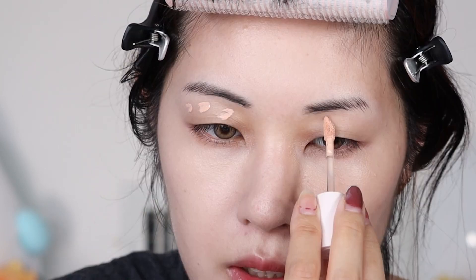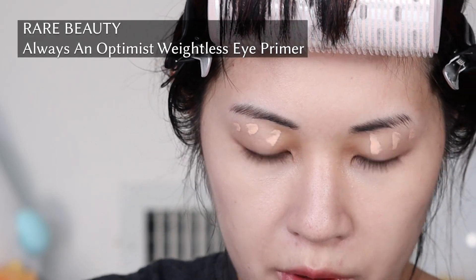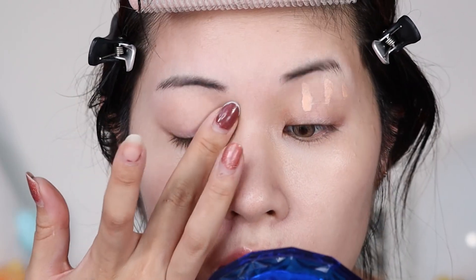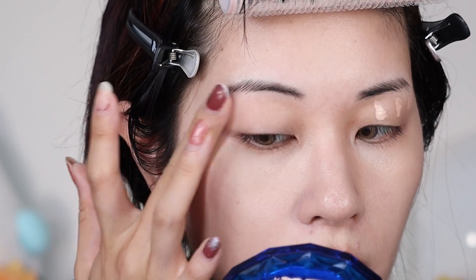I'm going to put on some eye primer. As usual I'm just using my Rare Beauty eye primer, which is pretty much what I use like 95% of the time. I've started dotting it on my eyelid instead of just drawing a line, because then I can spread it out further across my eyelid.